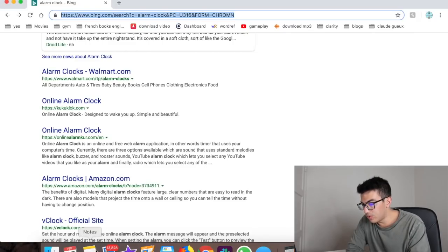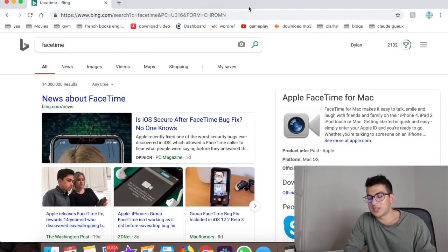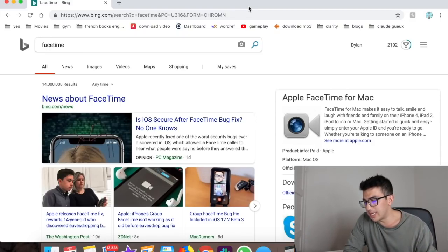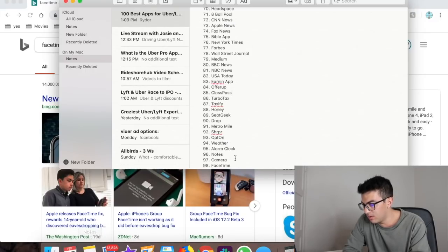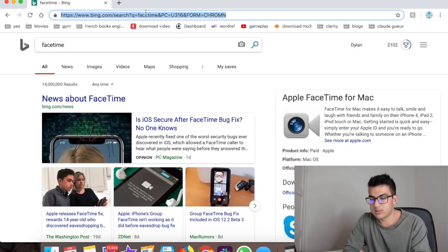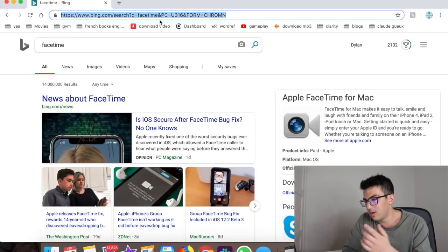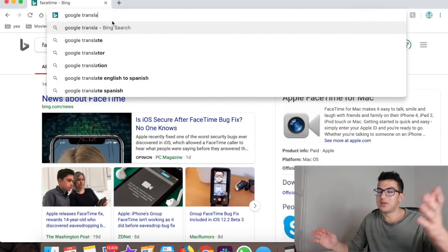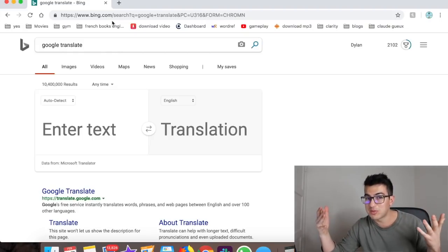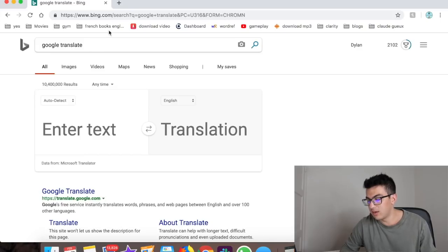Number seventy-one is FaceTime — I FaceTime my friends a lot while driving. It's more personal than texting and helps build better relationships. Number seventy-two is Gmail — self-explanatory email app. I'm trying it out as a replacement for Apple Mail. Number seventy-three is Google Translate — if you ever have a passenger who doesn't speak English and wants to tell you something, open Google Translate, have them type it in, and translate to English. It can even help with directions.